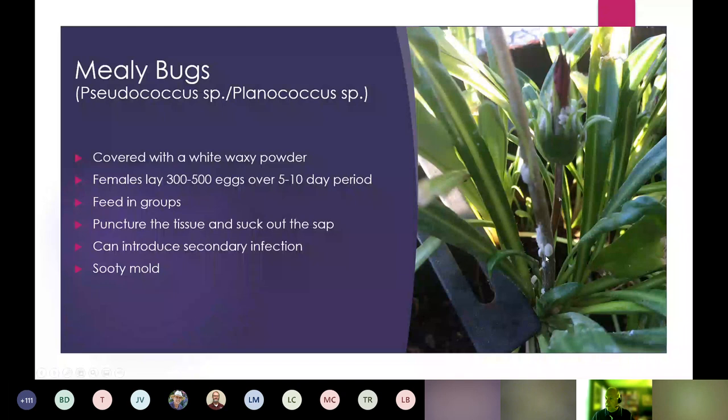Mealybugs are another pest we always deal with, whether on hibiscus or other plants. You can see the white fuzzy waxy insects that attach. They have piercing-sucking mouthparts, will cluster, and cover themselves with white waxy powder, making them difficult to control. Sooty mold is usually a byproduct. They do have crawler stages where they are more susceptible — that's an opportunity for beneficials to feed on them.